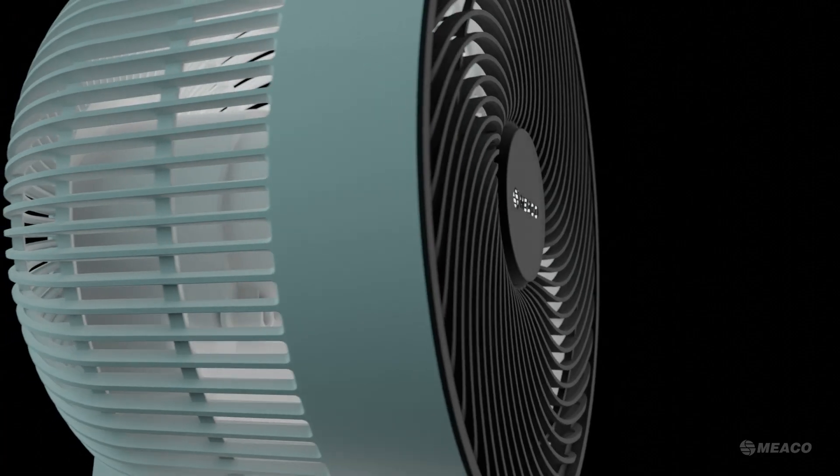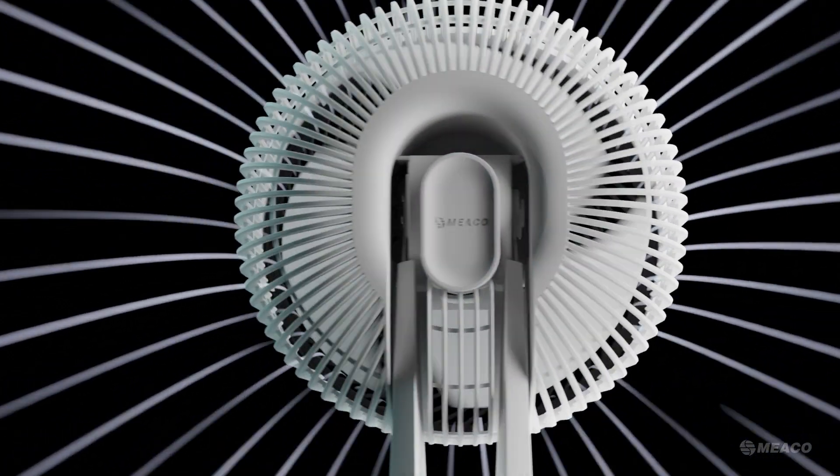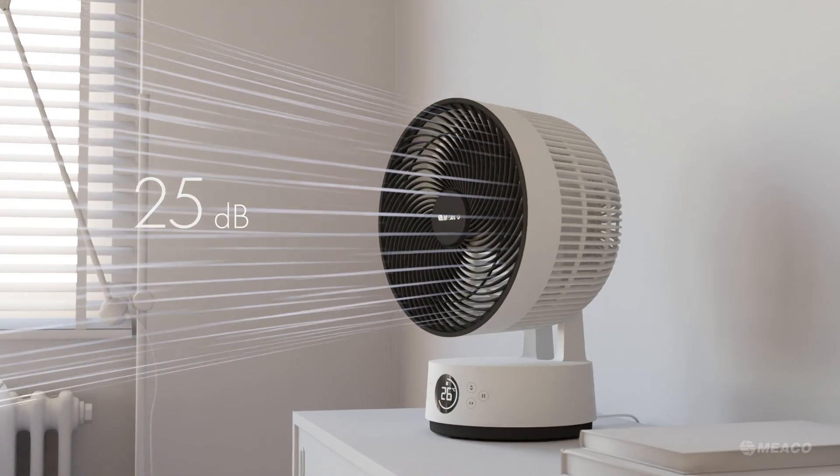Lab testing and design iteration created our highest efficiency air intake yet. The result is more air moved further and faster, all while making less noise.